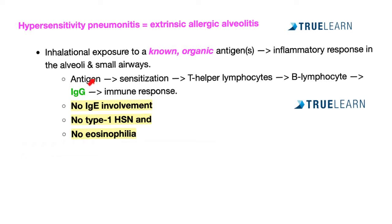The antigen enters the body through the respiratory system, sensitizing the patient and triggering T helper lymphocytes to react. T helper lymphocytes help B lymphocytes, which become activated and turn into plasma cells. Plasma cells secrete antibodies — in this case mostly IgG — producing an immune response.